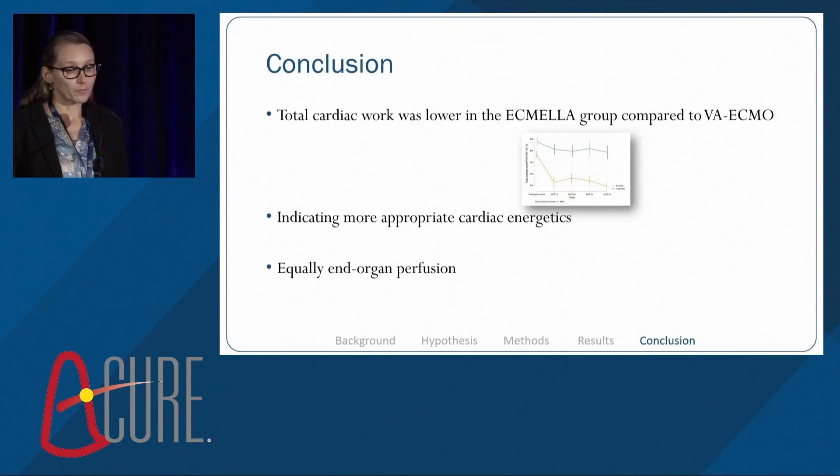In conclusion, total cardiac work was lower in the ECMELLA group compared to VA ECMO alone, indicating more appropriate cardiac energetics. And importantly, we had equally maintained end-organ perfusion in both groups.